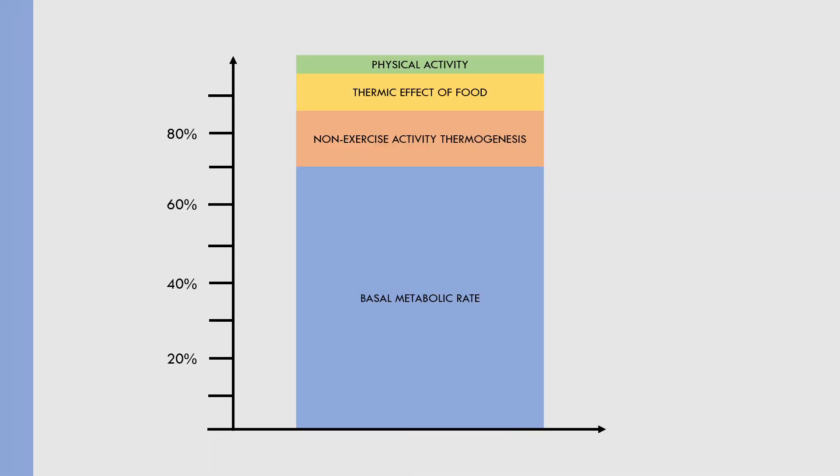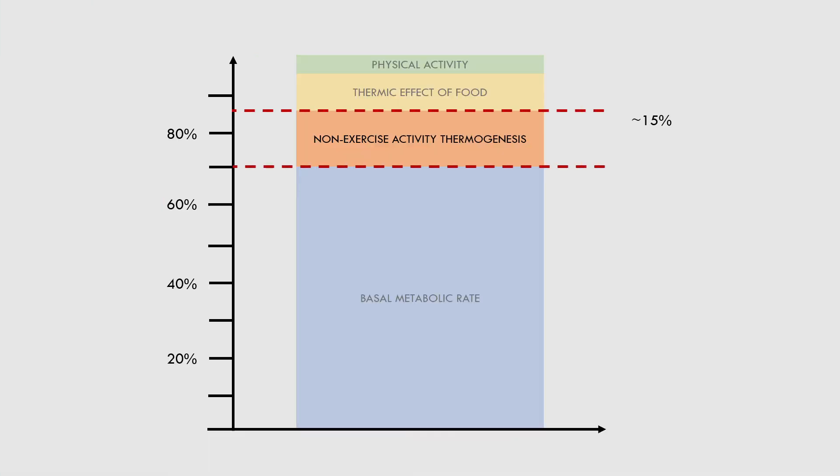The next component is non-exercise activity thermogenesis, often abbreviated as NEAT. As we can see, NEAT contributes the second most to overall energy expenditure, accounting for around 15% of daily calories burned on average. However, NEAT is variable between individuals and can compose up to 50% of energy expenditure for some people, depending on their individual lifestyle.